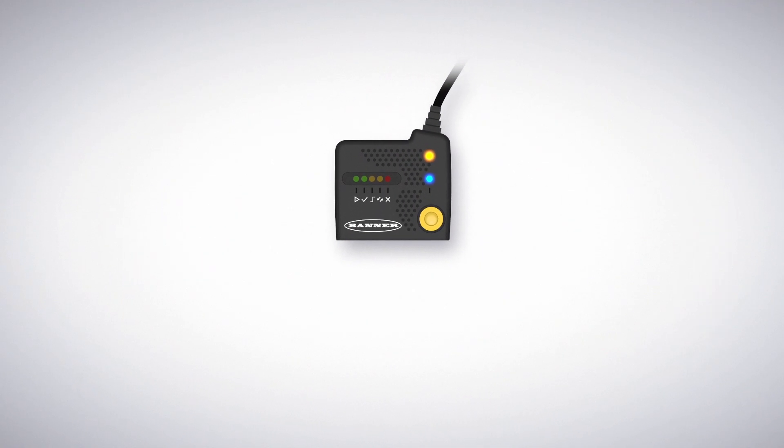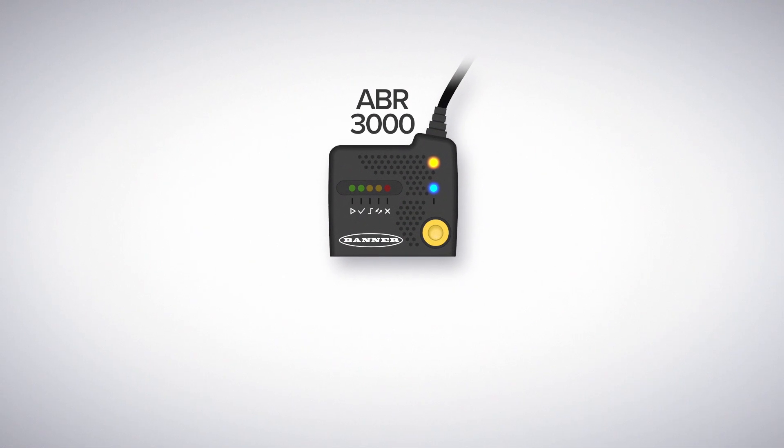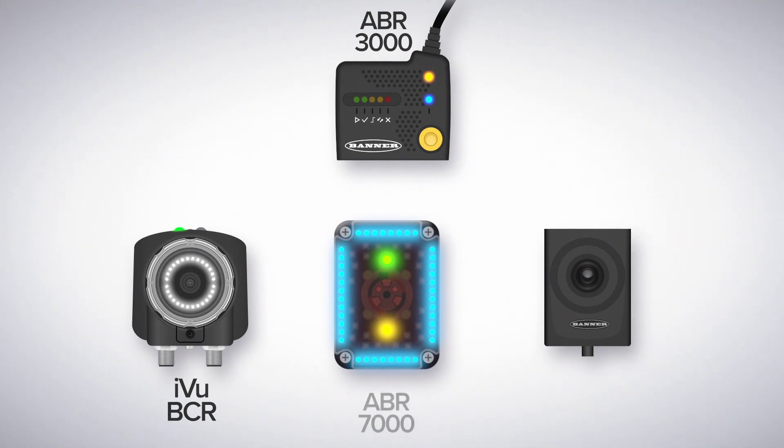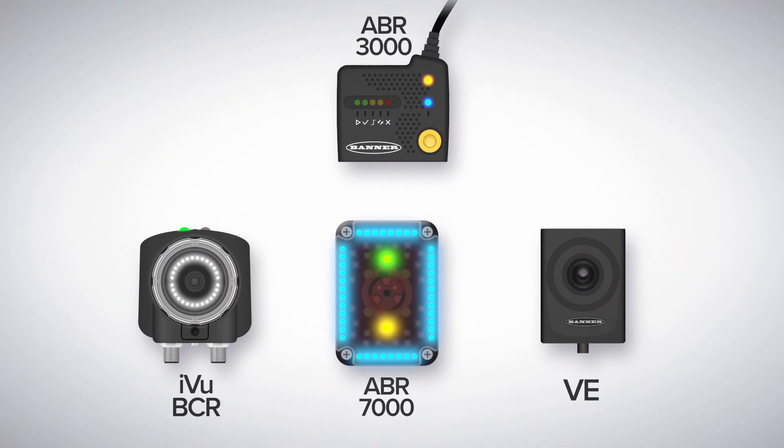While a single reader might be able to get most jobs done, Banner Engineering offers a broad portfolio of imager-based readers with different strengths to get you the best barcode read every time.